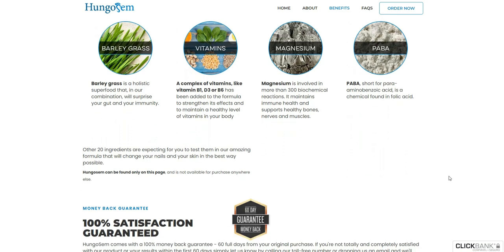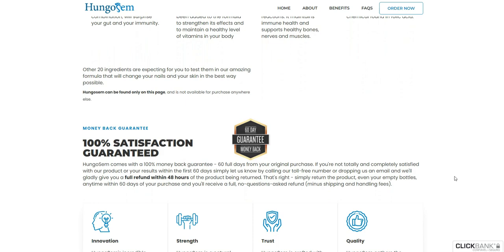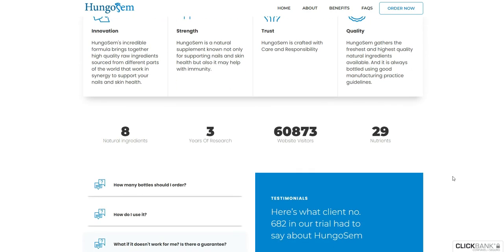To help you out, I've left the link to the official website below in the description box of this video. When you finish watching this video, click on the link below and draw your own conclusions, but first I would like to tell you one last warning.